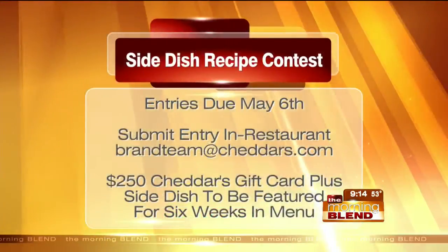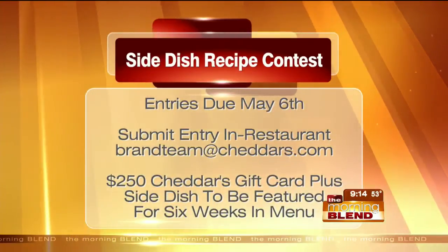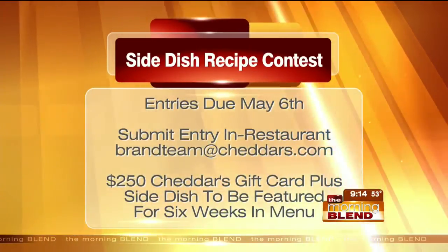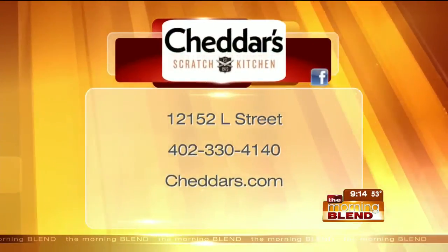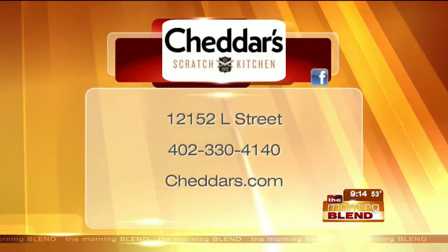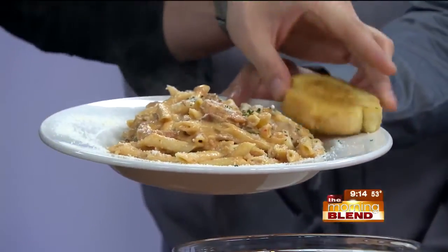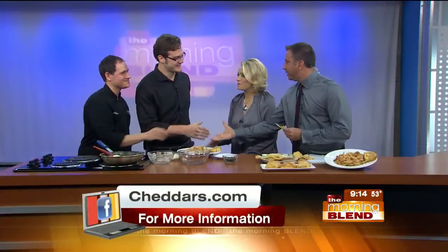Nick, the shrimp is delicious. This is actually ready to go — oh, you plate that! We'll remind you about the side dish recipe contest. Submit those casseroles and home favorites to the Cheddar's Scratch Kitchen recipe contest. The deadline is May 6th. You can drop off recipes or email them to brandteam@cheddars.com. If you have any questions, call 330-4140. Gentlemen, thanks for coming in. Look at that dish — there's our Texas toast on the side. Ready for lunch. Thank you, Nick. Thank you, Colin.